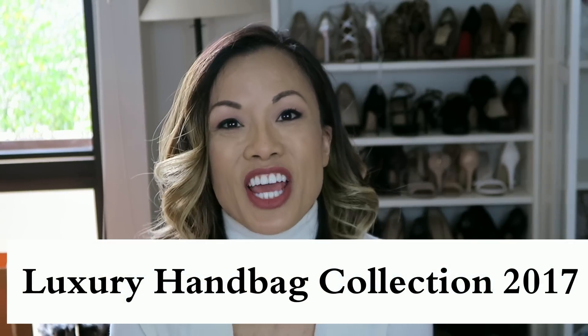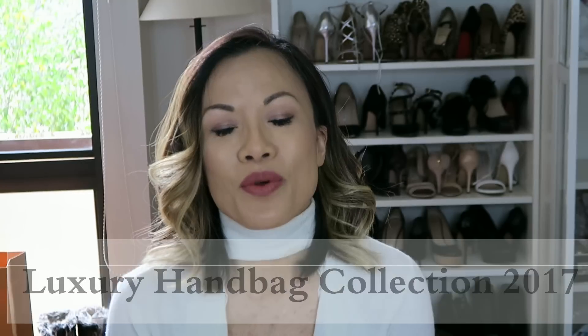Hi guys, thanks for coming back to my channel. Today I'm so excited to share with you my entire handbag collection. Surrounded around me are the handbags that I have collected over a number of years. This is not me bragging — this is just about my love of handbags. Some of these handbags are what you'd consider vintage. It's going to be a chatty video, so put something comfortable on, grab a cup of coffee, and let's get started.